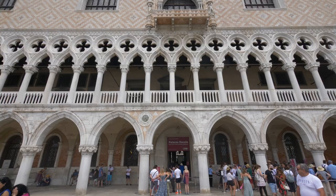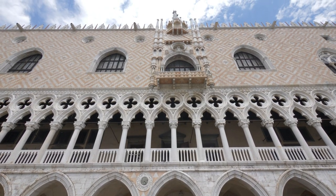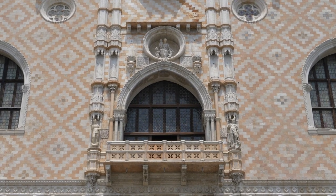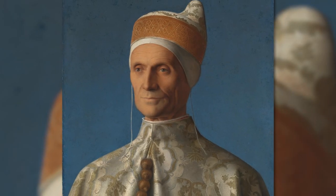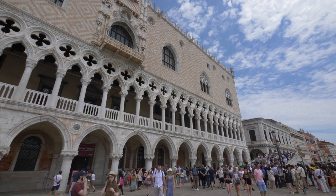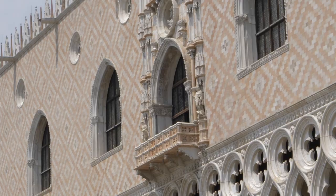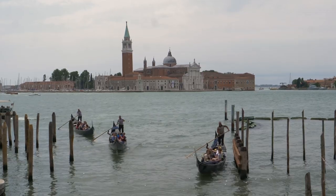And the top floor instead, the fenestrated wall that you see reflecting the Doge, who had no real power here in the city, but essentially was the embodiment of the Venetian Republic. The most important figure, wearing his very particular hat known as the Corno. You'll see these terraces that face out onto the Piazzetta on one side and onto the lagoon on the other.